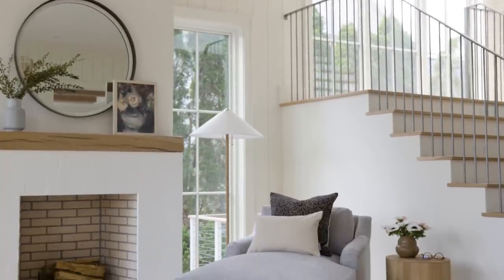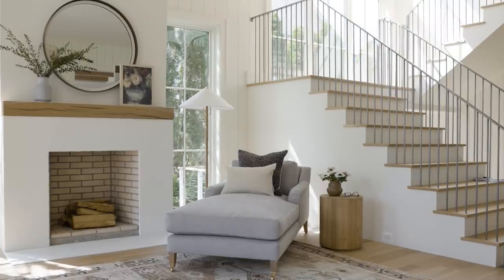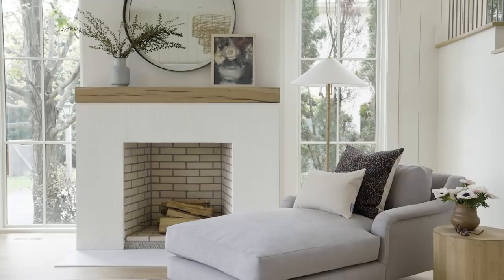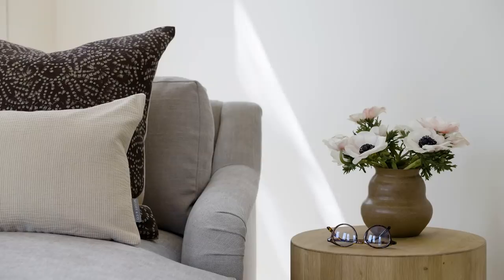A corner is the perfect area to create your own retreat for daily rejuvenation. Start with the chaise lounge and complete the vignette with a floor lamp and a side table that's big enough for a drink and a good book. It's a simple way to carve out a space where you can enjoy a quick recharge from the everyday.